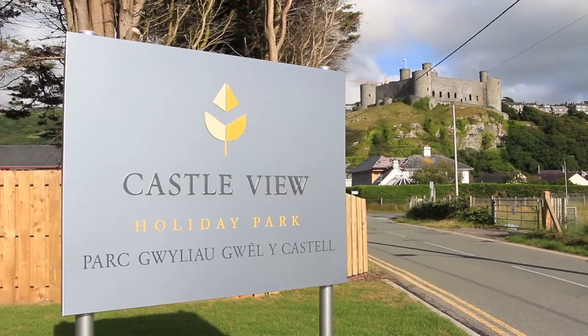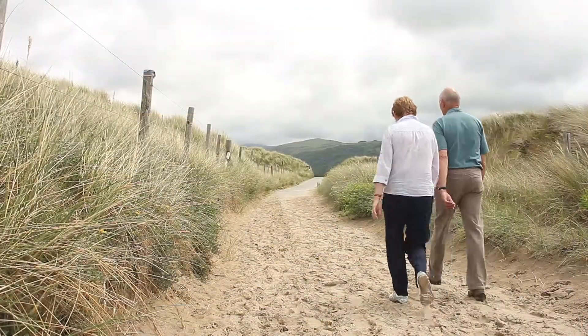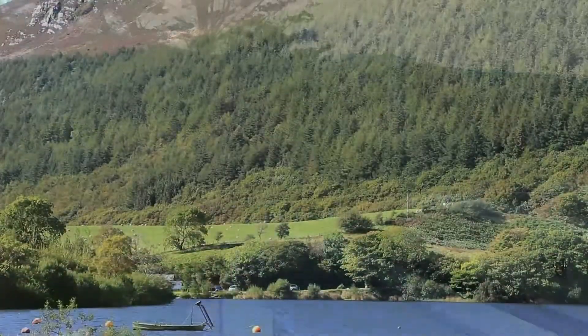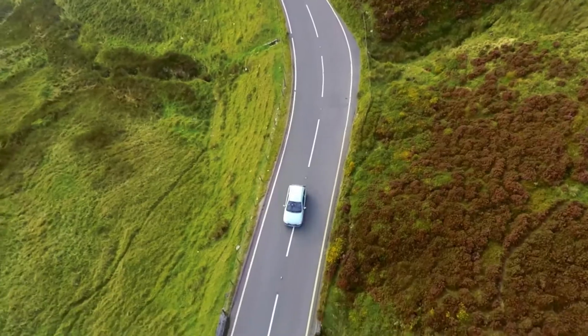Castle View is a beautifully maintained small and quiet holiday home park, ideally situated on the level land between the coast road and the beach at Harlech. The park has fantastic views of Harlech Castle and the surrounding mountains of Snowdonia, and it's ideally situated to explore Snowdonia National Park.